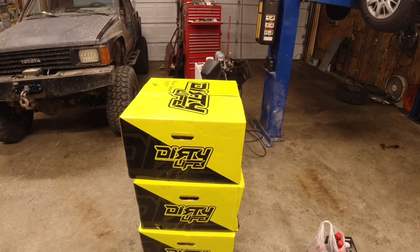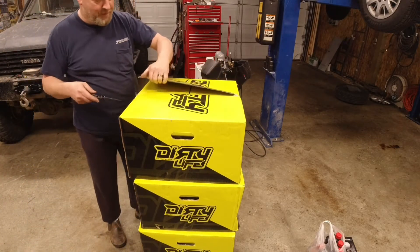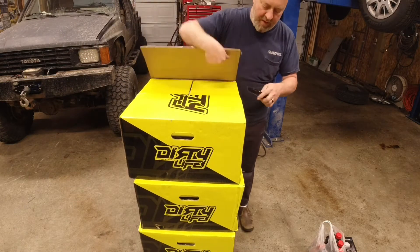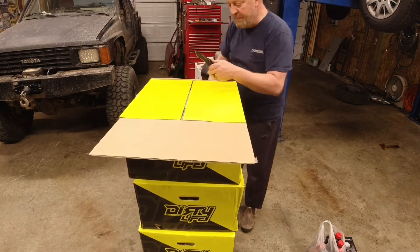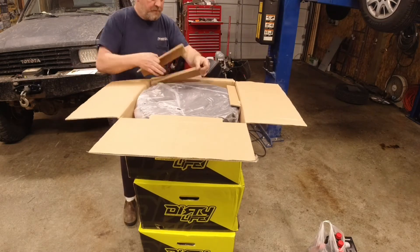Hey guys, welcome back to the channel. I'm super excited because something so cool showed up today. I've been waiting my whole four-wheel drive wheeling career for a set of these and they came in today. I couldn't be more excited, man. They're just beautiful. So let's take a look. Here's the hint: there's four of them. These were not cheap at all, but with the evolution of how the truck is going...